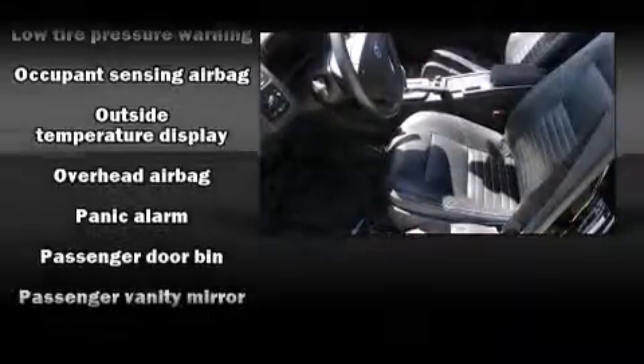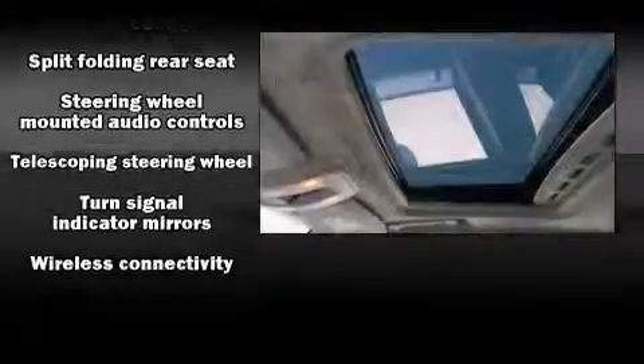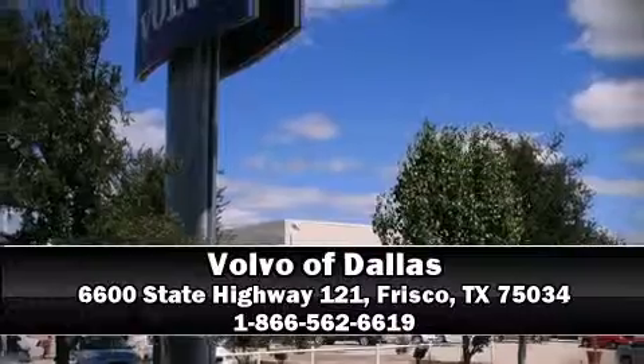Volvo ensures the safety and security of its passengers with equipment such as dual front impact airbags with occupant-sensing airbag, brake assist, and four-wheel disc brakes with ABS. Stop by our dealership or give us a call for more information.